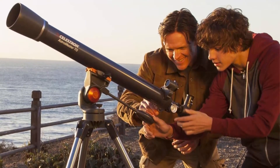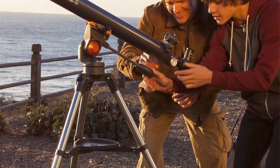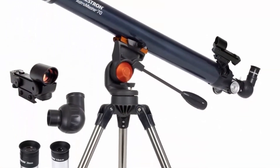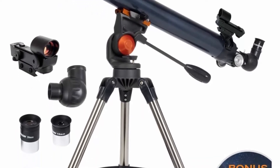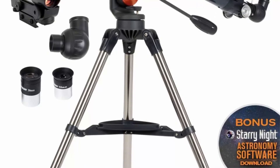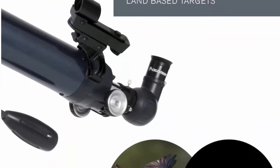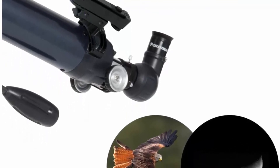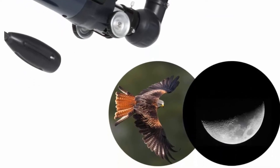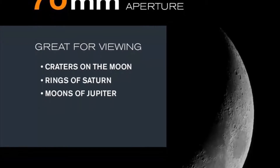Erect image optics allow you to observe celestial objects at night and terrestrial targets like wildlife and landscapes during the day. This telescope features a lightweight frame and a panhandle with all-axis control for smooth and accurate pointing; setup is quick and easy with no tools required. Included accessories: two eyepieces (20mm and 10mm), erect image star diagonal, travel tripod, and red dot finder scope.